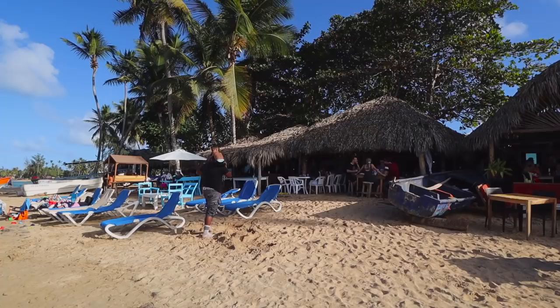You can see all these restaurants behind us — this is kind of the more local area. This is the only spot where there are restaurants right on the beach, kind of like Cabarete. There are tables directly on the beach, which is a nice touch.